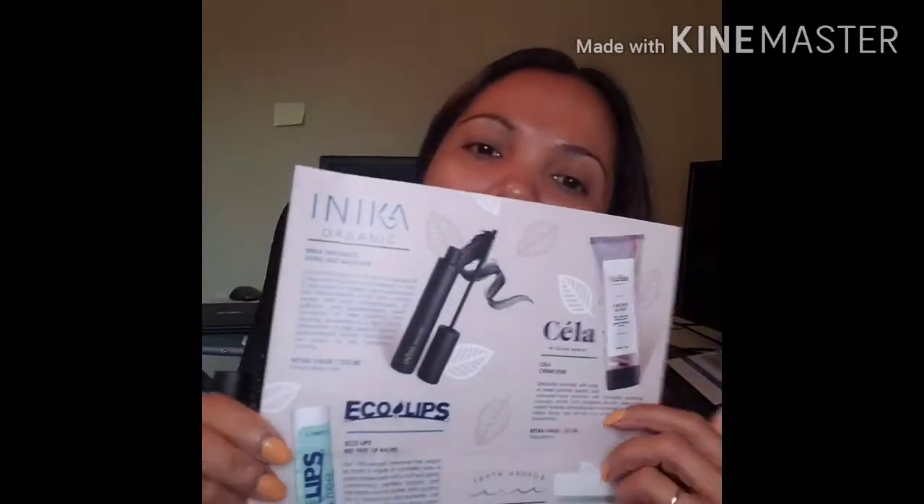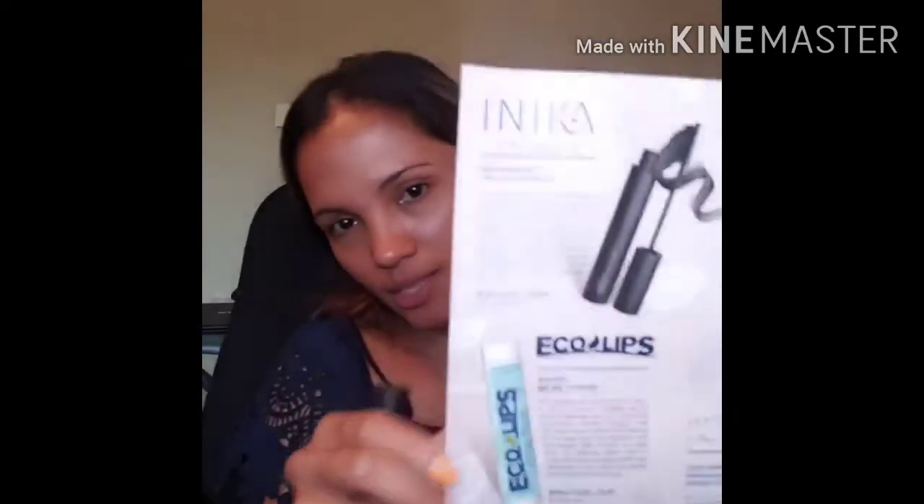So the first item is the mascara. Kinder Beauty Box products are organic — all plant-based skincare products — and I think they have makeup too. Yeah, I think they have makeup as well. I can't wait to try their makeup too.